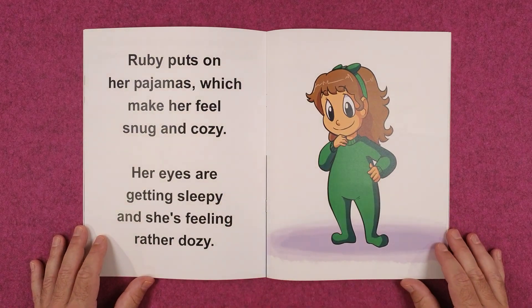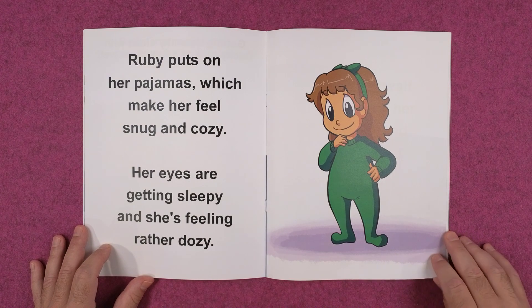Ruby puts on her pajamas, which makes her feel snug and cozy. Her eyes are getting sleepy and she's feeling rather dozy.